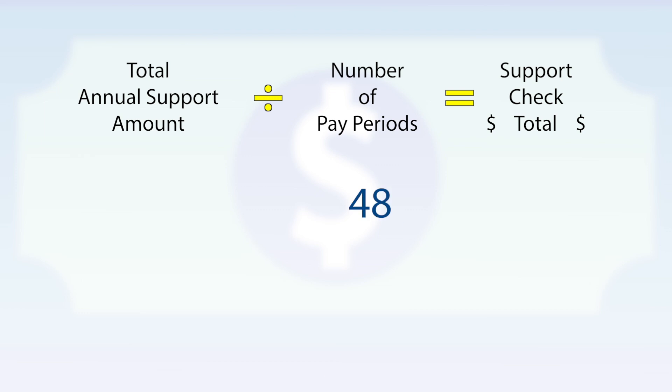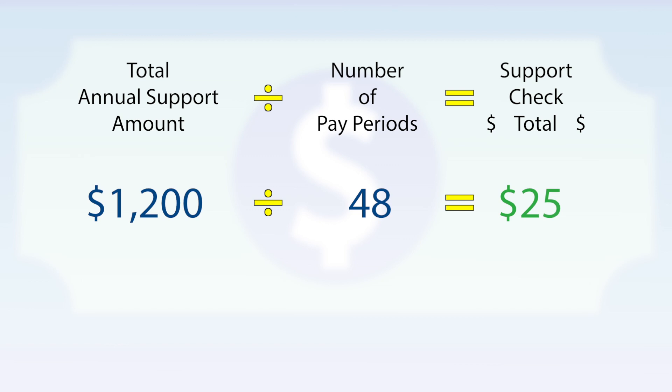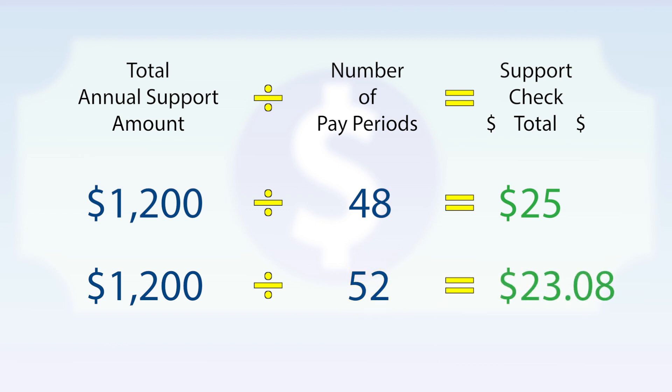To figure out what each support payment will be, you divide the total annual support amount by the number of pay periods. For example, if the employer pays 48 times a year, you would divide the annual support amount — $1,200 in this example — by the number of pay periods, 48. Your payment would be $25 per pay period. If the employer pays 52 times a year, you divide $1,200 by 52, and your payment would be a little over $23.